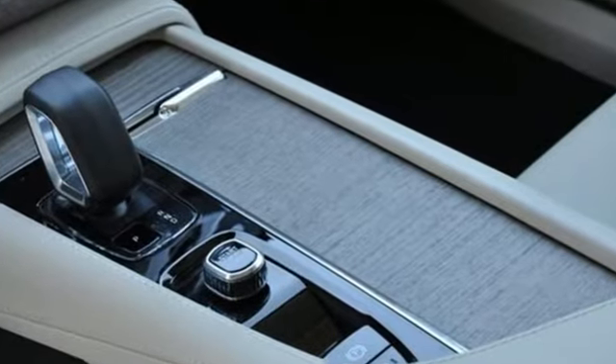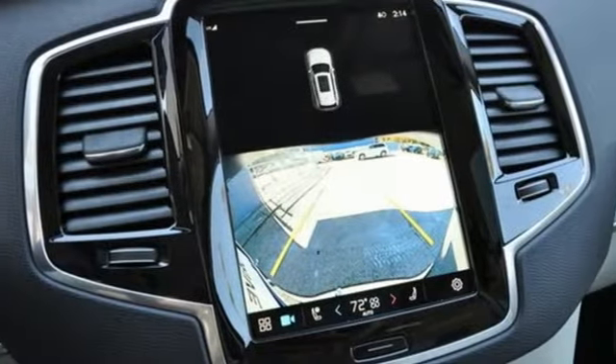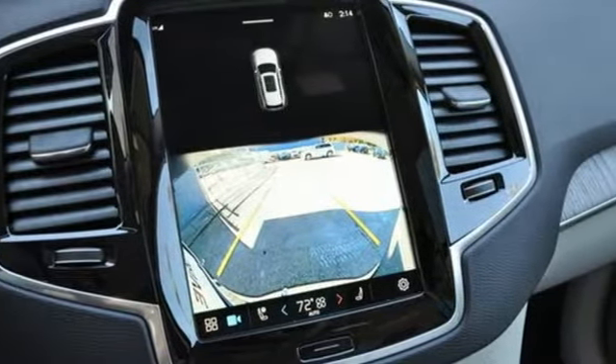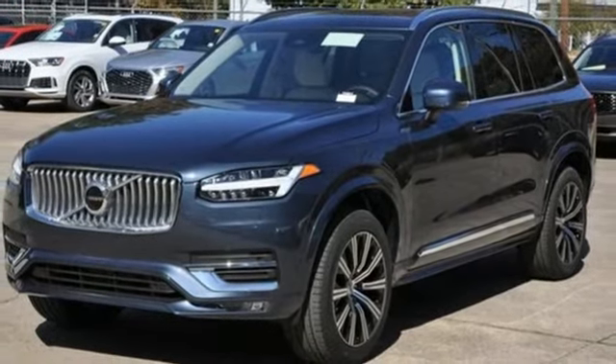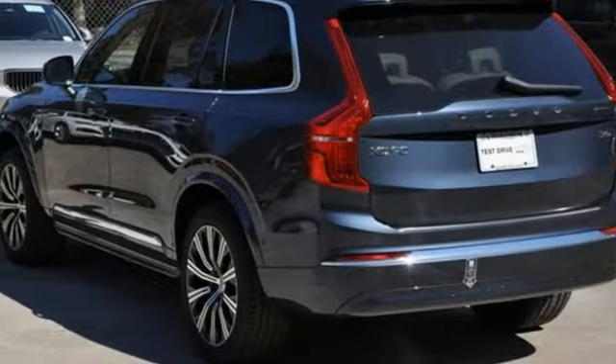Intercooled turbo inline four-cylinder engine, four-wheel drive, integrated navigation system with voice activation, Wi-Fi hotspot, multi-zone climate control, auto-dimming rear view mirror.